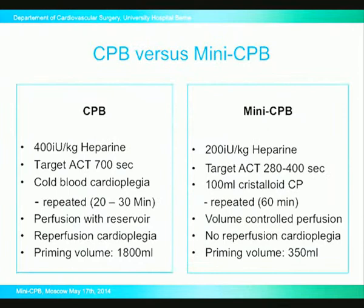The major difference is the level of heparinization: we target an ACT of 280 to 400, instead of 700 with our conventional circuits. The cold blood cardioplegia has been replaced by a crystalloid cardioplegia active for around 60 minutes — the heart stops very fast and remains very quiet. We have volume-controlled perfusion, in the majority of cases without a reservoir, because we use the patient's own body as its own reservoir. There is no reperfusion cardioplegia, and the priming volume has been dropped to 350 ml in adults and 120 ml in children.